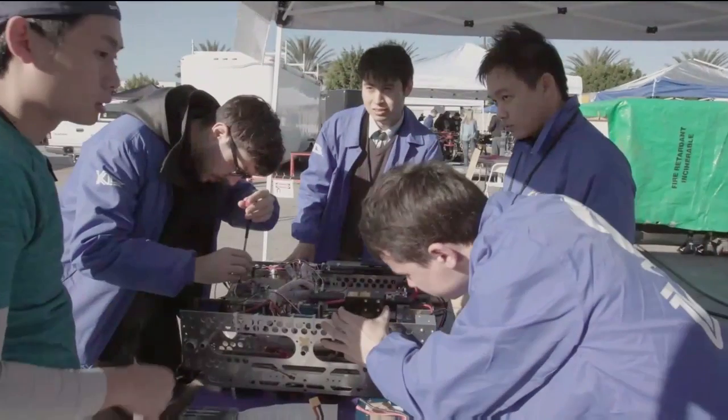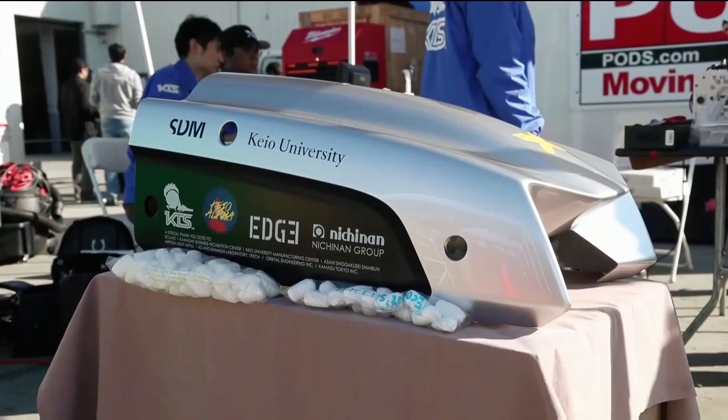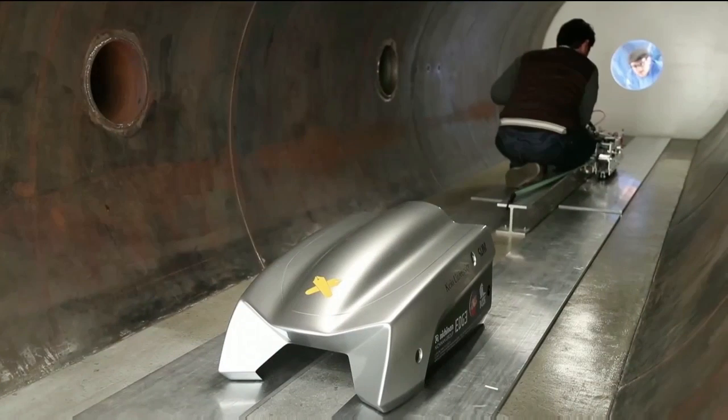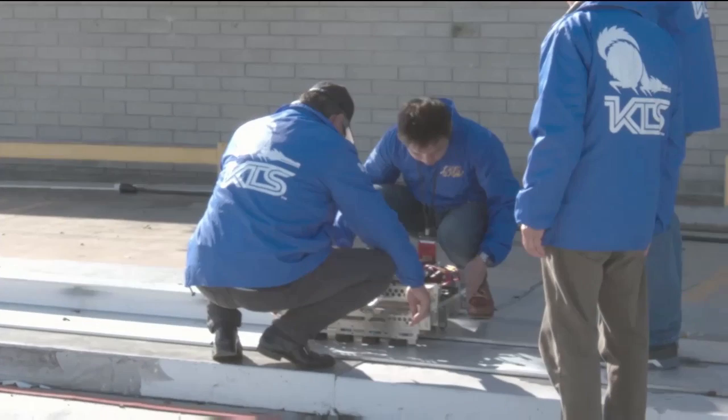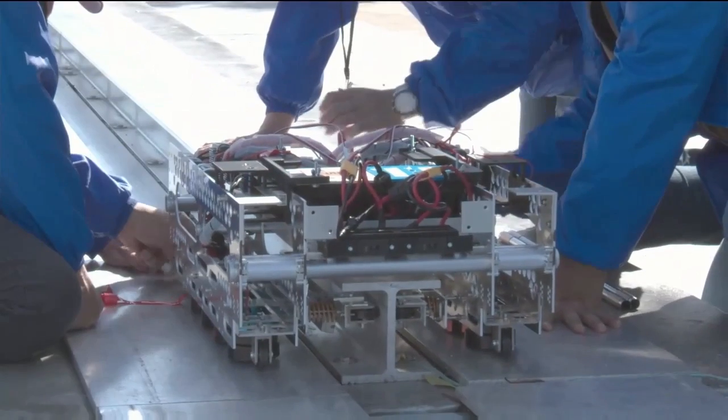We are Keio Alpha. We are from Keio University, Japan. We are making a magnetic levitation pod for this Hyperloop competition. What we love about Hyperloop is we want to be part of the revolution where we can invent the next high-speed transportation system in this century.